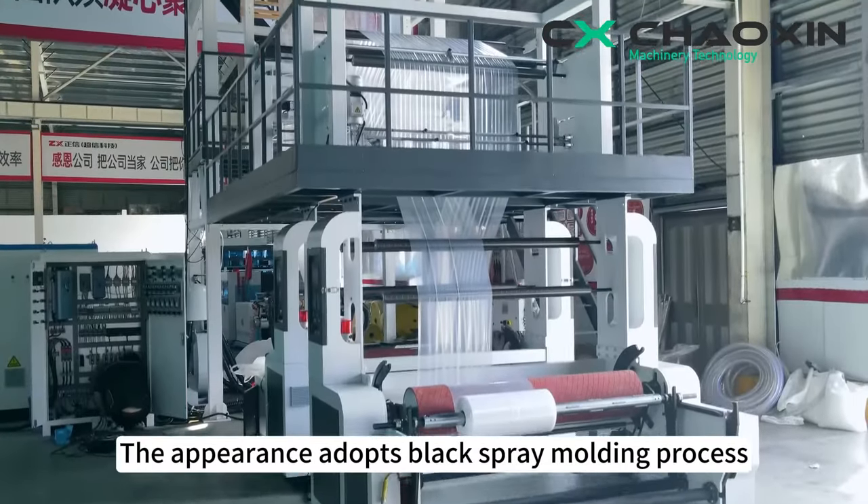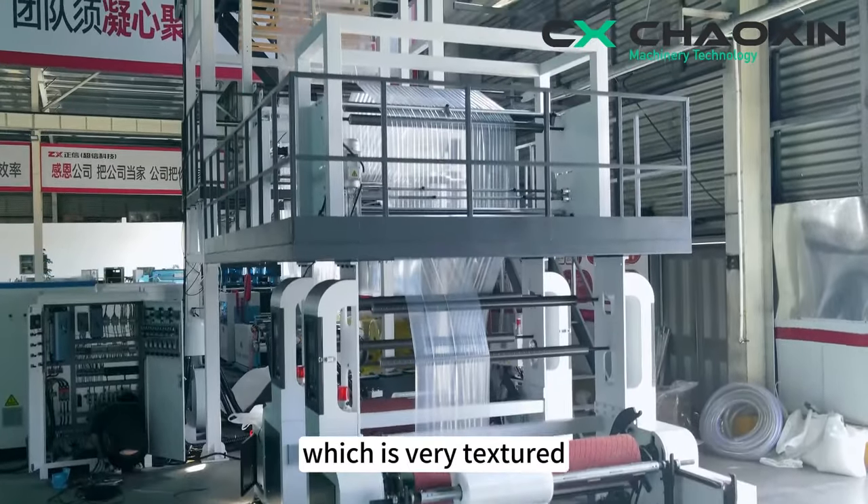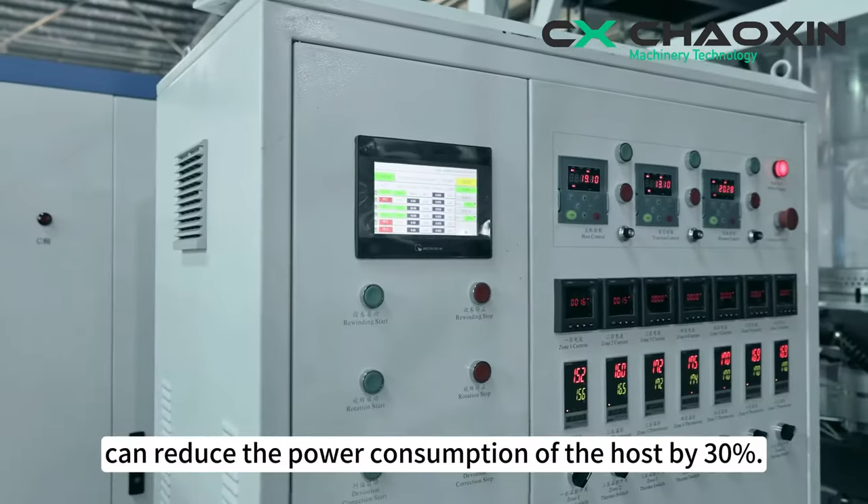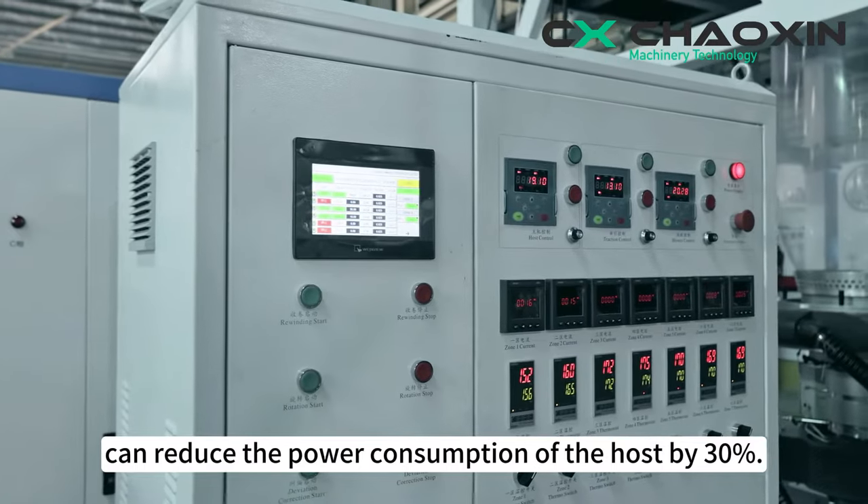The appearance adopts a black spray molding process, which is very textured. The customized second-level energy-efficient Siemens main motor can reduce the power consumption of the host by 30%.